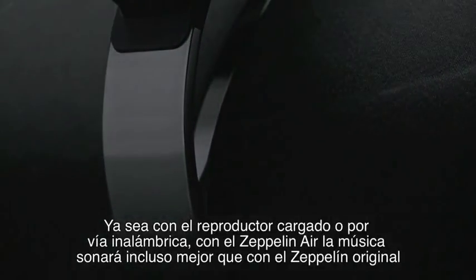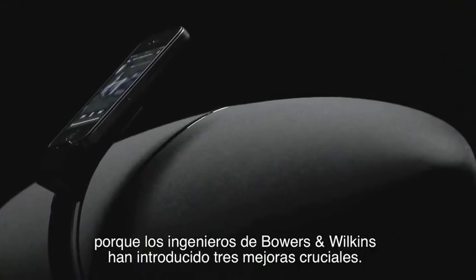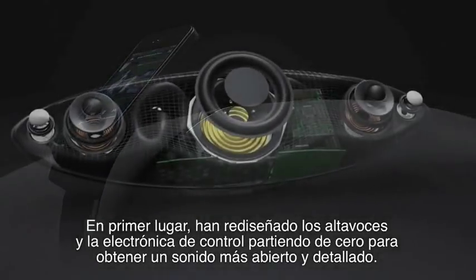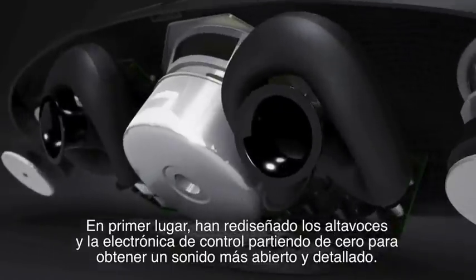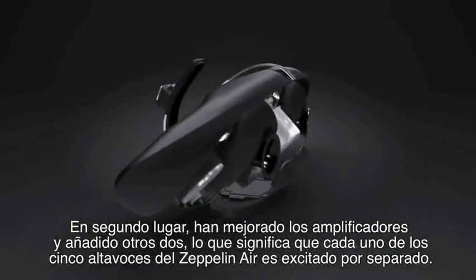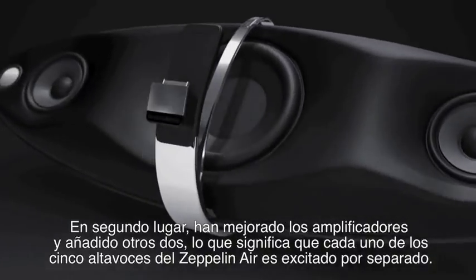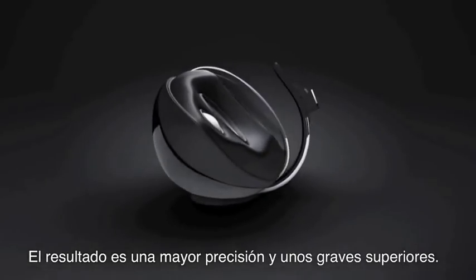Wireless or docked, music will sound even better on the Zeppelin Air than it did on the original Zeppelin. The audio experts at Bowers & Wilkins have made three crucial improvements. First, they've redesigned the drive units and electronics from the ground up to give a more open and detailed sound. Second, they've upgraded the amplifiers and added two more so that each of the Zeppelin's five speakers is separately driven. That means more precision and better bass.